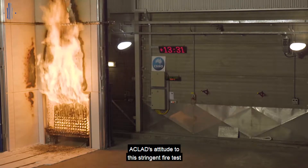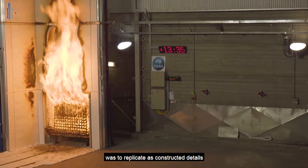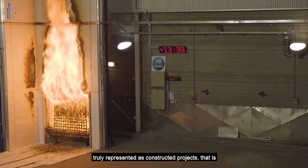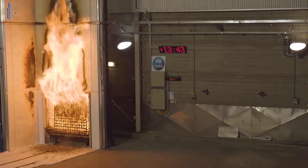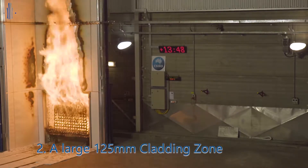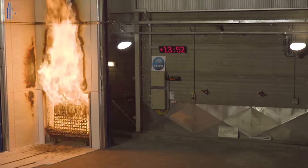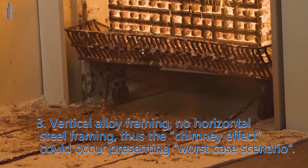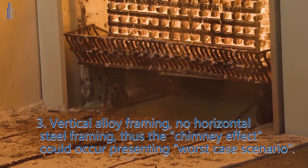Aclad's attitude to this stringent fire test was to replicate as-constructed details and framing material to ensure the four tests truly represented as-constructed projects. That is: number one, no cavity barriers were used; number two, a large 125 millimetre cladding zone; number three, vertical alloy framing with no horizontal steel framing — thus the chimney effect could occur, presenting a worst case scenario.